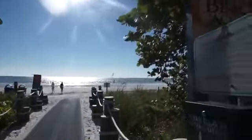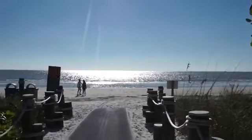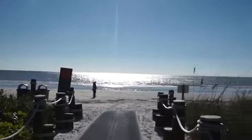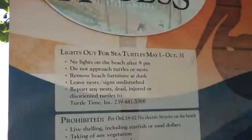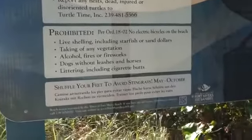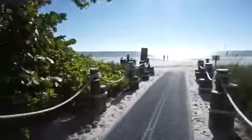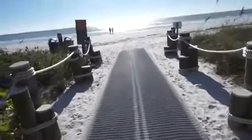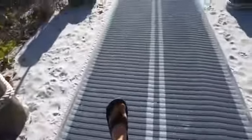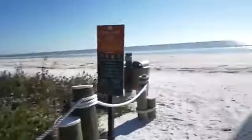Fun fact: apparently you're not allowed to have lights on the beach at night because of sea turtles. And if you want to avoid stingrays, shuffle your feet — pretty interesting. I've got my flip-flops on; we are officially in action to see the beach.